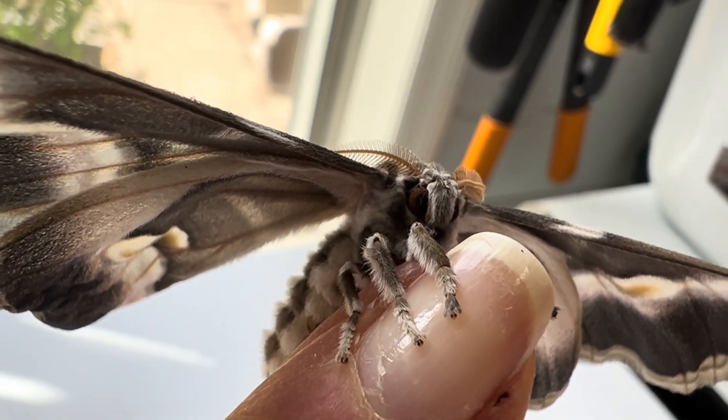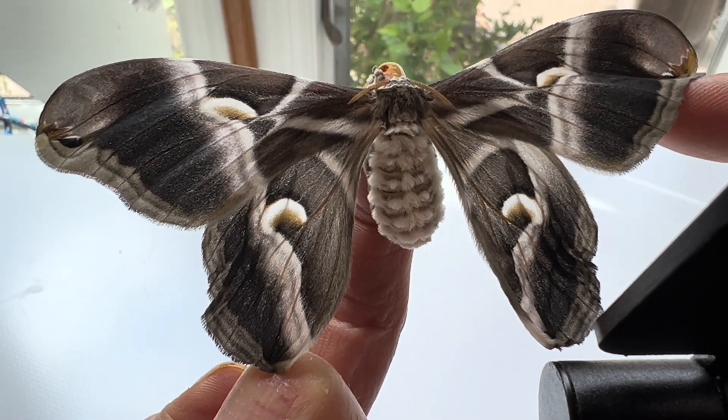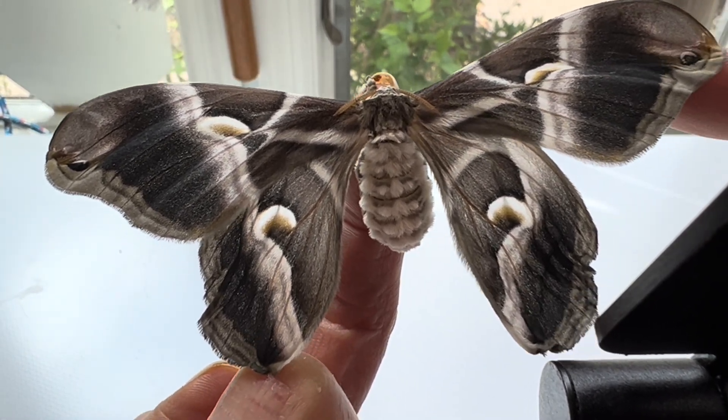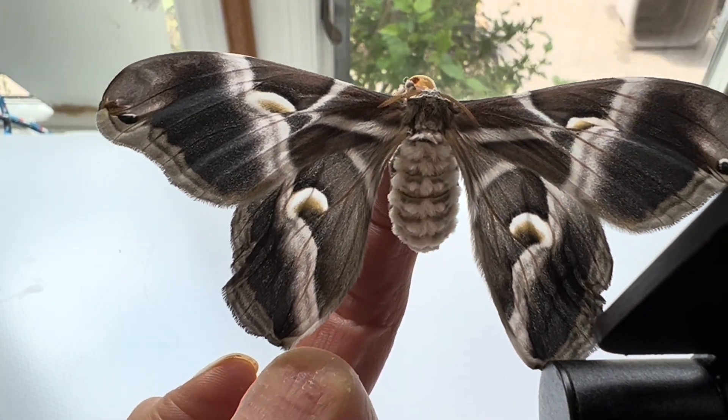Unfortunately, most of them have uneven wings. As you can see on this one, the edges are curled under, and they have some malformations. It is still an attractive moth, but it would not occur in the wild, nor could this particular species survive without humans.